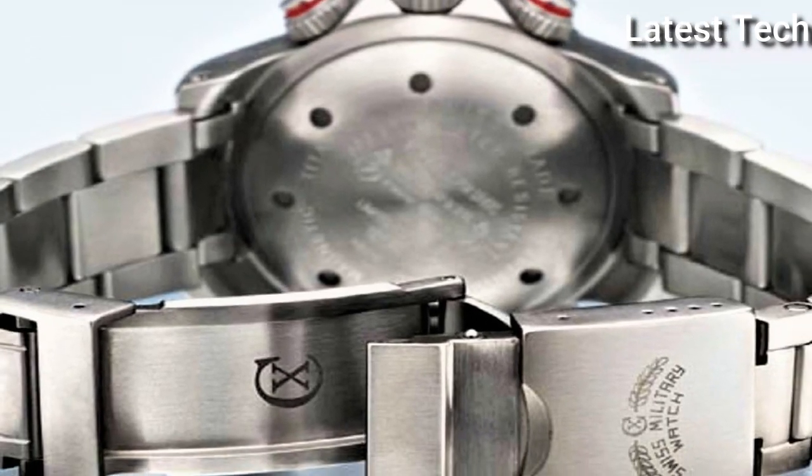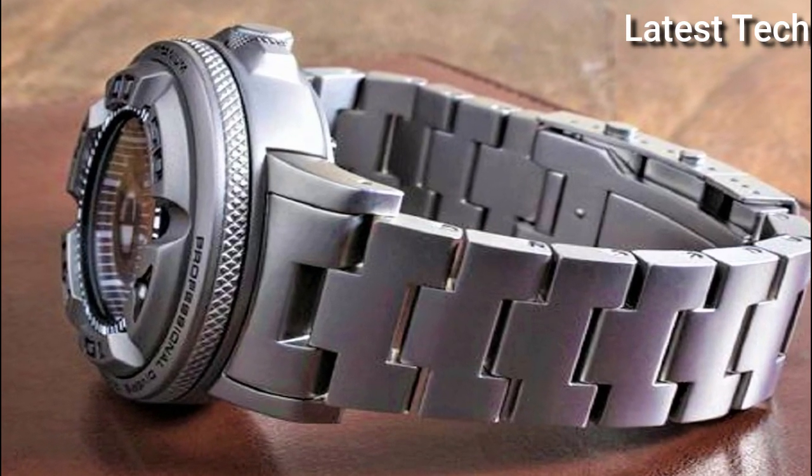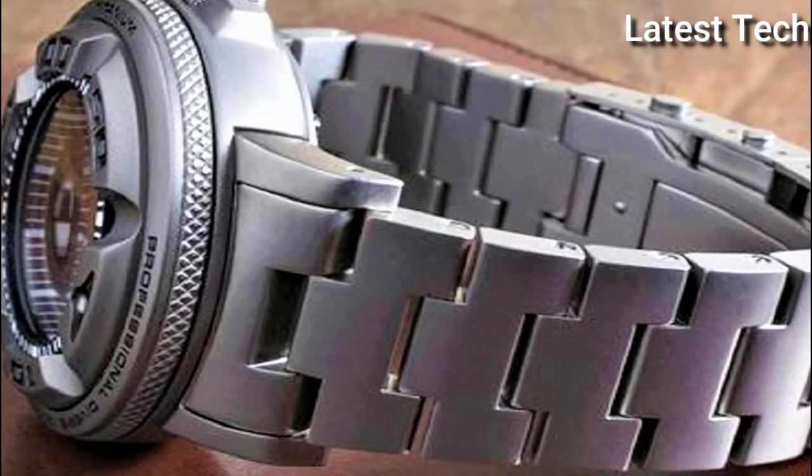Hello everyone! Today, I am going to show you the best tactical watches for men of 2022 based on specifications.